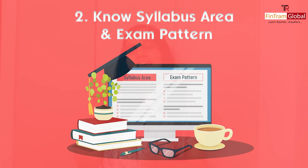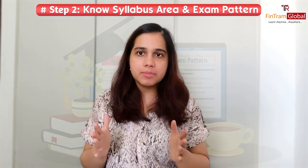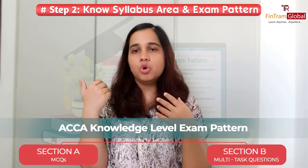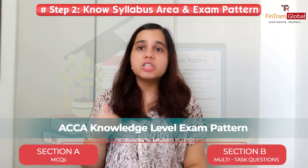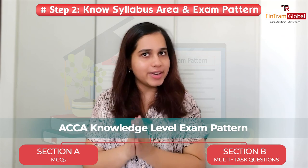The second key point is that you should have a proper understanding of the syllabus and the pattern of the exam. Before you start off, you should know what the syllabus is, because it is very important you do not miss out on any area. The pattern includes what sections exist — at the knowledge level, you have Section A and Section B with MCQs and MTQs.